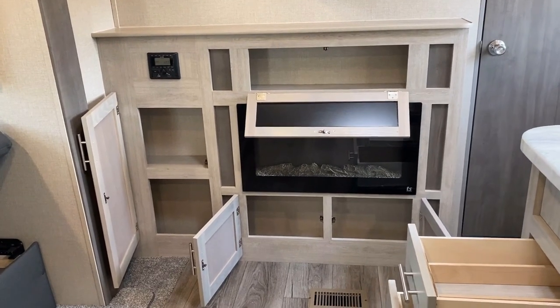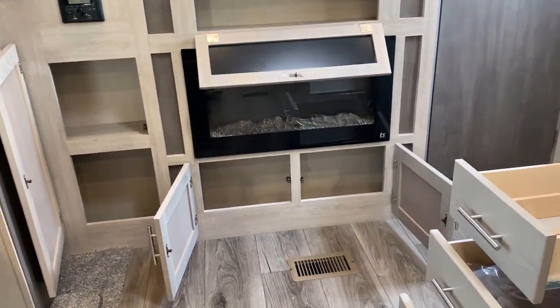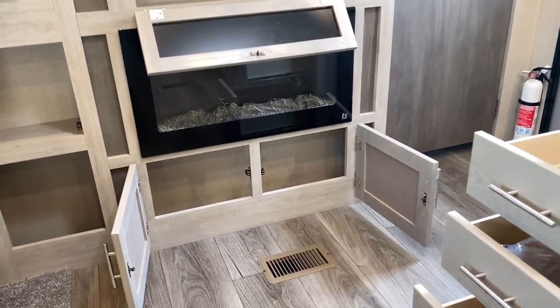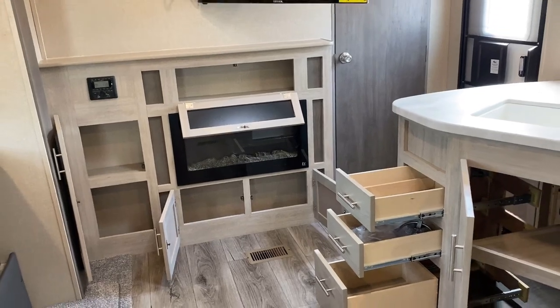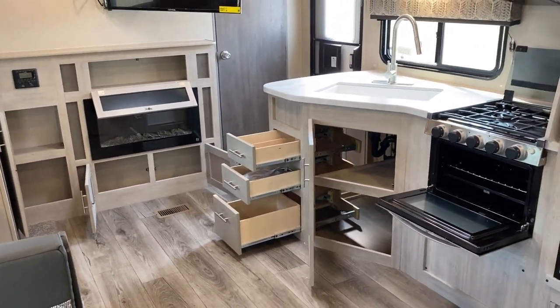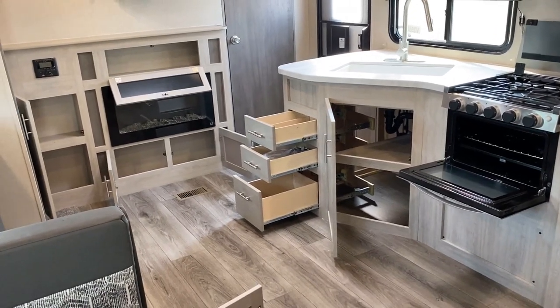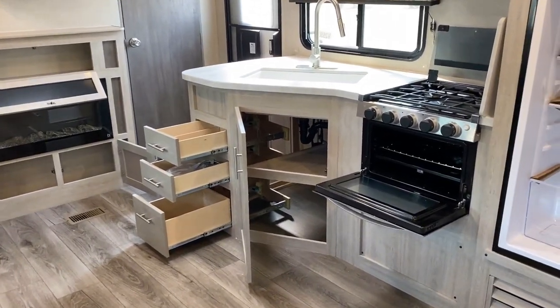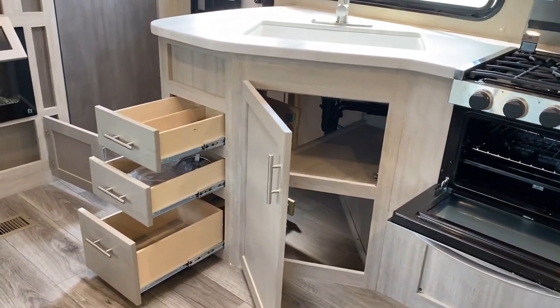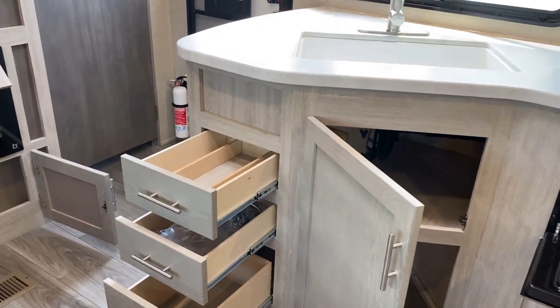That electric fireplace is something we've added. And this might sound crazy, but down below it, instead of that cabinet space with the double doors, I actually kind of wish that was just blank — a shoe garage right there. In a bunk model like this that could potentially have a lot of different people with a lot of different shoes, that would be really useful.